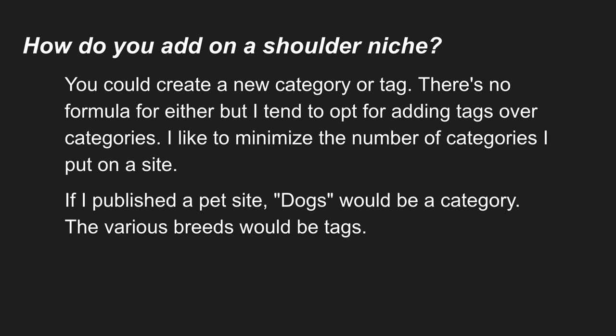So how do you add on a shoulder niche? It's pretty simple — you create a new taxonomy, whether that's a category or a tag. There's no formula for either. I tend to restrict the number of categories I add to a site; they tend to be more broad and vague, and then I drill down into very particular niches and topics using tags. Categories and tags are the two main taxonomies in the WordPress platform.